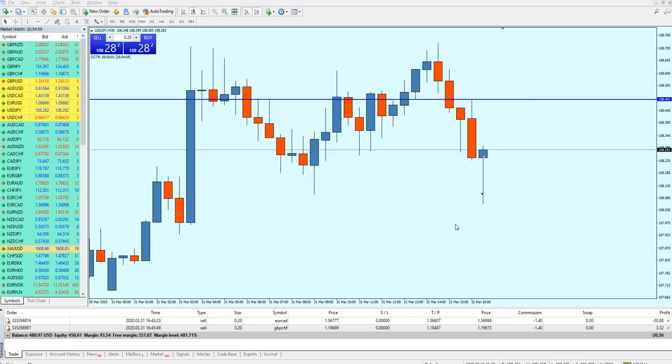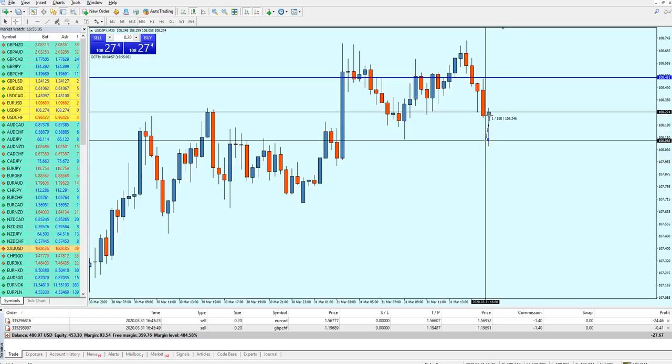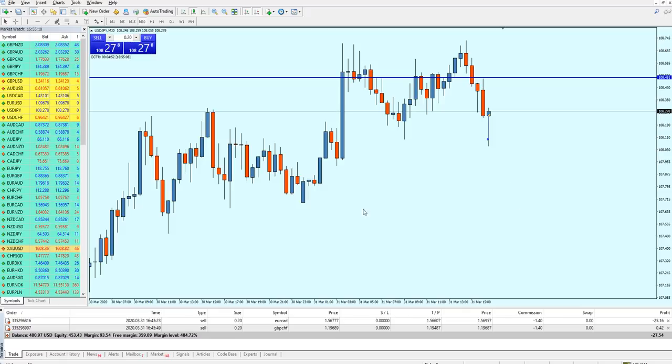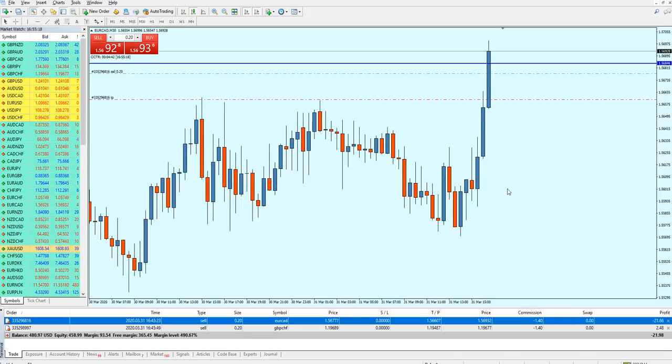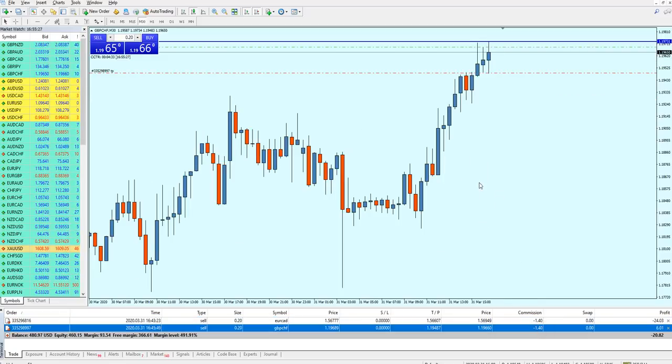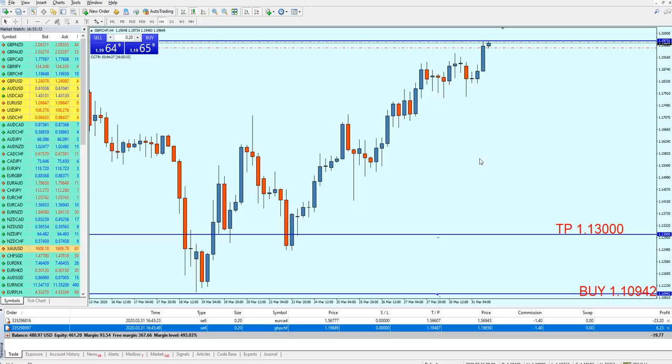USD/JPY has hit the take profit level with almost 16 pips of profit. The account is now at $480 — we've recovered the losses plus made profit. The EUR/CAD is not going well so far, but it's too early to call it a loss. The GBP/CHF is actually going well. Let me pause the video and come back once I find another setup.